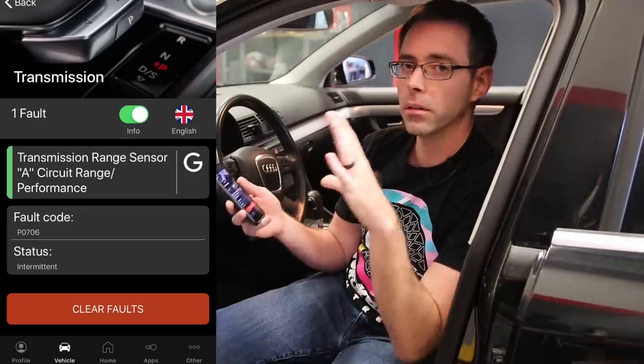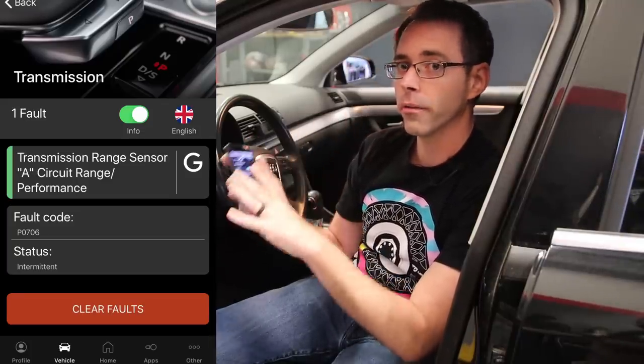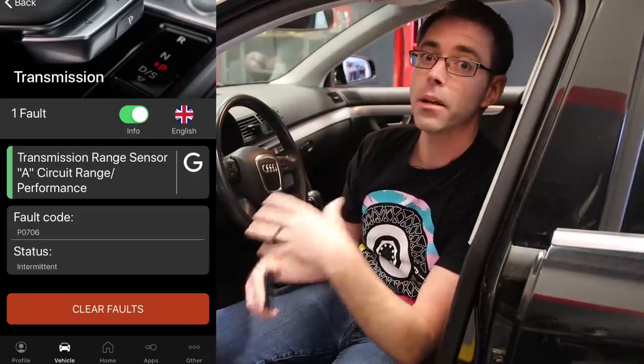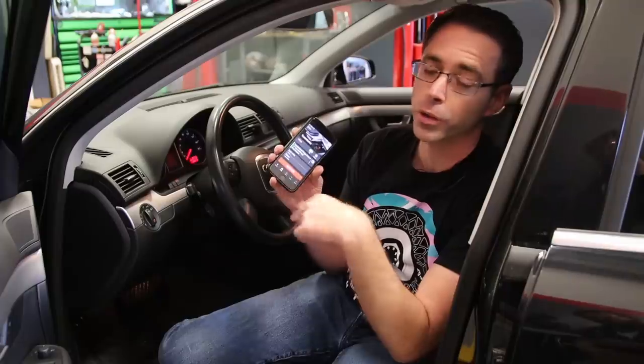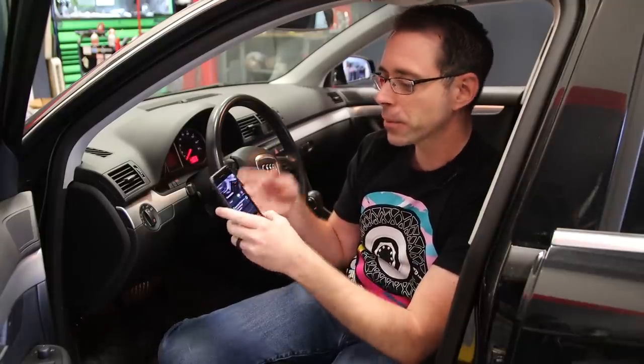This could certainly be responsible for our drivability concern. We haven't diagnosed that, but it's likely to be the case. Most people think that if they're going to erase the fault, which we can do, it's going to solve your problem. It is an intermittent fault — it certainly will erase, but eventually will likely come back. So this is something we knew about with this vehicle and why it was so cheap. So let's take a look at the rest of the car to see what kind of condition it's in.